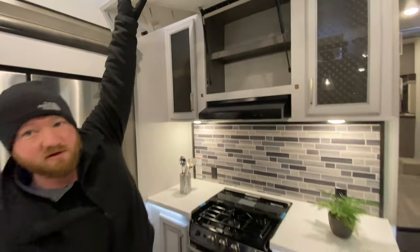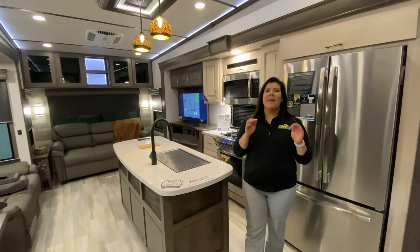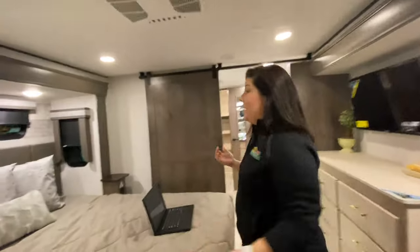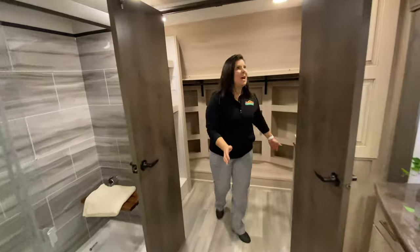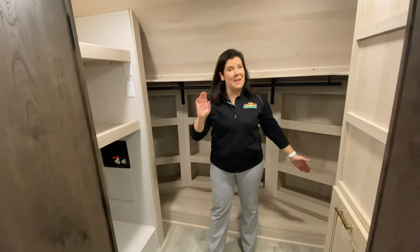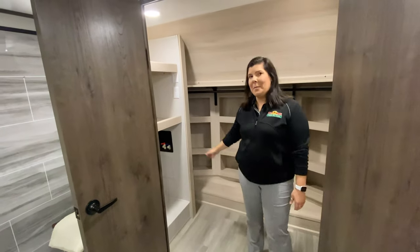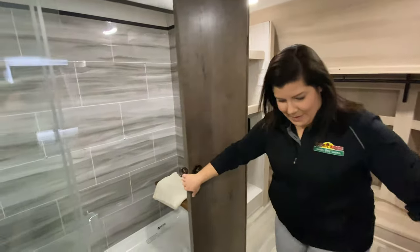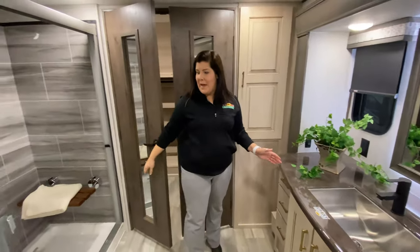I am standing inside the Paradigm 370 Front Bath, and I'm going to show you a couple of great features that make this fifth wheel what it is. It's a front bath for a reason — come on back here. This closet is amazing. In a fifth wheel, think of all the things you can store in here. Fantastic. You even have washer/dryer prep in here.